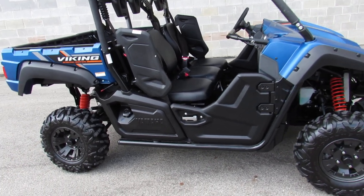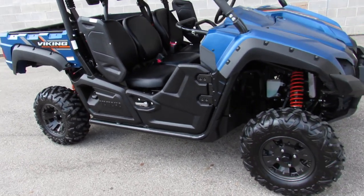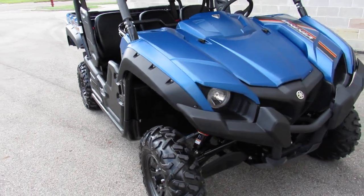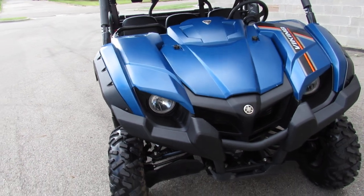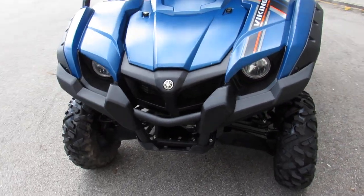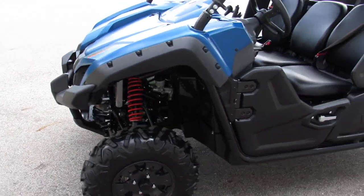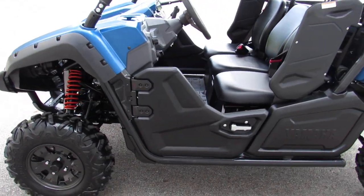Hey guys, ApprovalPowersports.com here doing some videos on a real special machine. We just got this thing here — a 2019 Viking 700 Special Edition for sale. This thing only has 739 miles and is perfect all the way around in a hard-to-find special edition color.